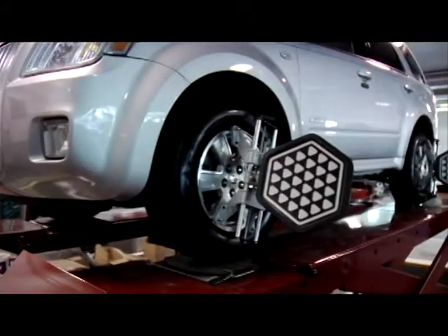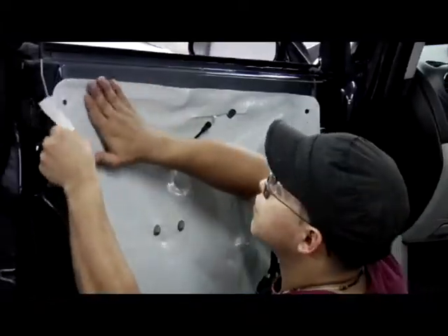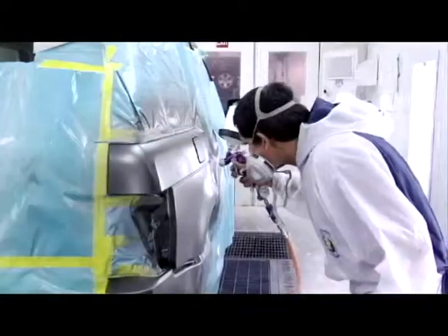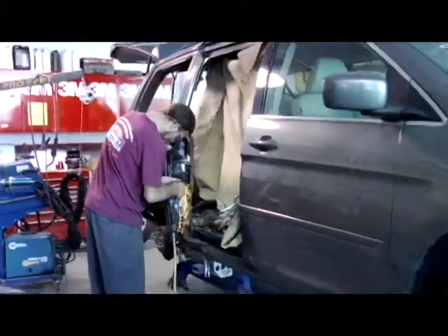With the technical things involved in collision repair, it's hard to find one person that could do it all in your shop. That's why we have separate departments — the mechanical department, the paint department, and the body technicians — and together as a team we can put the car back together in pre-accident condition.